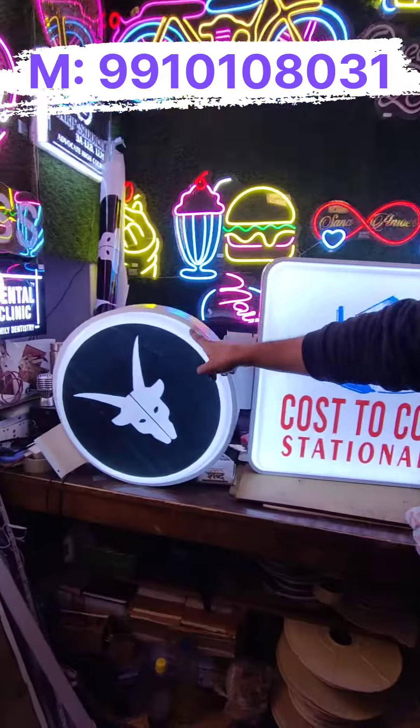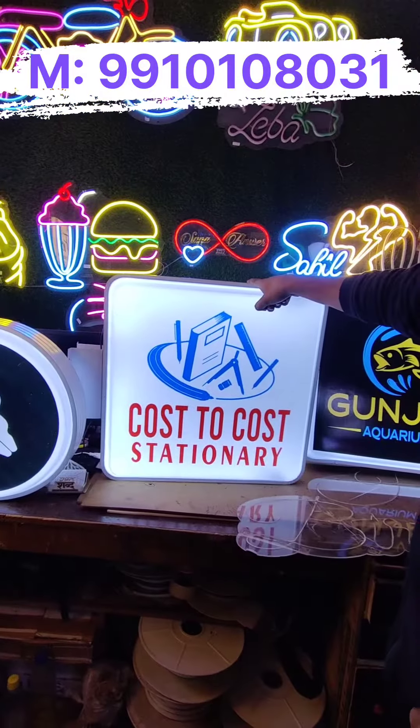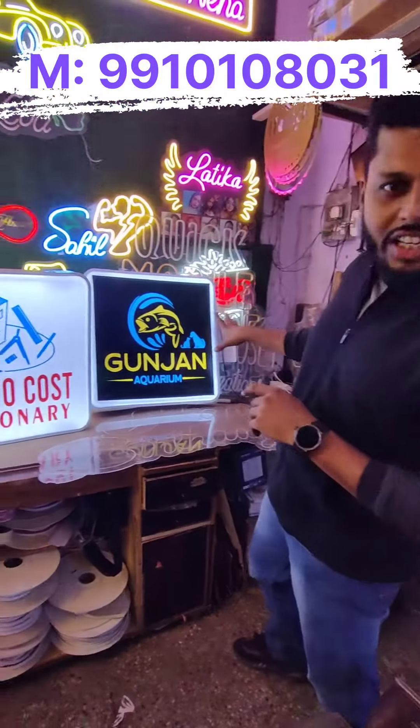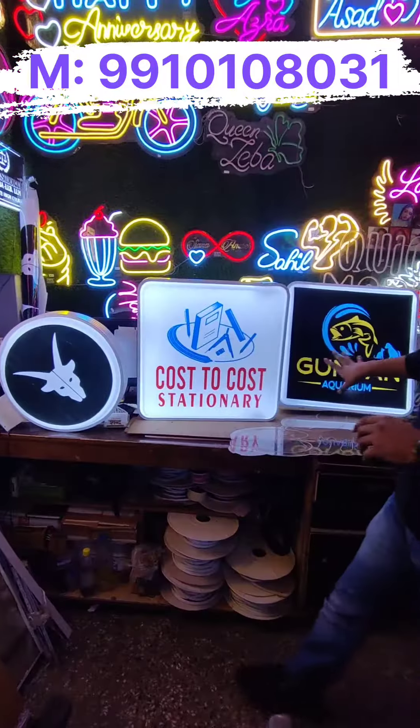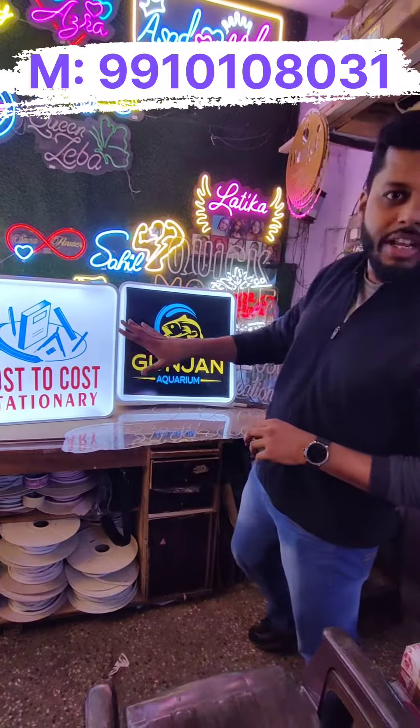Hello friends, today we are going to show you the important signages for your shop, showroom and business growth. This will be 18x18 inches in round shape and in square shape. All the signages are customized. These are the three signages we have made from customer requirements.